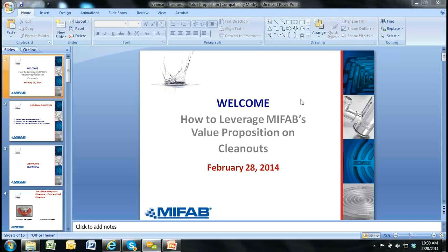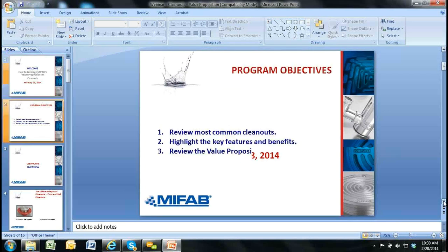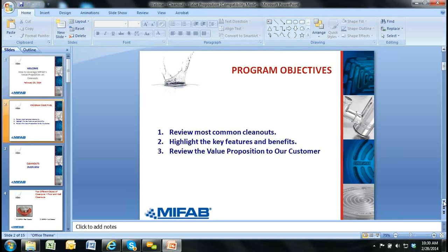Good morning, everybody. We're going to get started. This webinar today is about leveraging the value proposition we have on MyFAB's clean out design. The common clean outs that we have, we're going to highlight the features and benefits of each, and then we're going to review the value proposition to our customers. Our clean outs are the most different in terms of engineering versus the other JAZWAS clean outs — Josam, Smith and Wade, and Zurn. We have some real features and real differences that, at first glance, some people are nervous to talk about because they're so different. But once you get into why our design is better, it's a real powerful tool to convince the plumbing engineer and contractor why this is a better product.